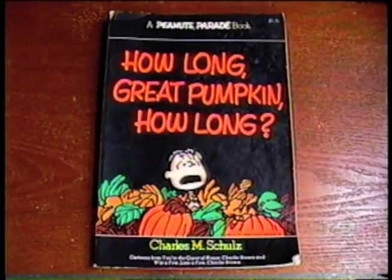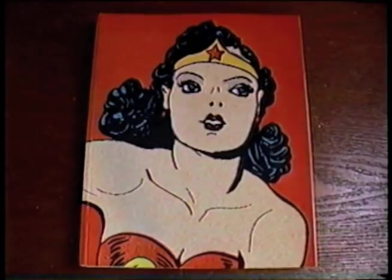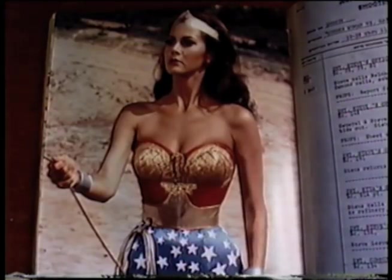Let's start off today with books and magazines. Got another one from my Charlie Brown book collection — 1977's 'How Long, Great Pumpkin, How Long?' I also got Wonder Woman: The Complete History. I remember my sister had this utility belt set back in the late 70s. We watched it on TV all the time.